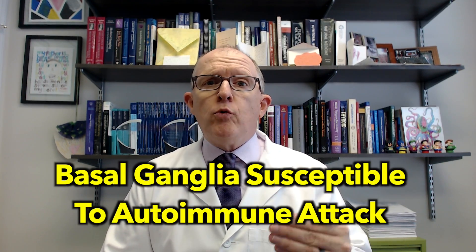The basal ganglia is very sensitive to the following things: it's very sensitive to inflammation, very sensitive to lack of oxygen, and very sensitive to different types of toxins. If you're going to pick a part of your brain that's the most susceptible to different sorts of metabolic and chemical damage, the basal ganglia would be it. It's very commonly part of an autoimmune problem. There's a condition called PANDAS and ANDIS, and the basal ganglia is susceptible to autoimmune attack.